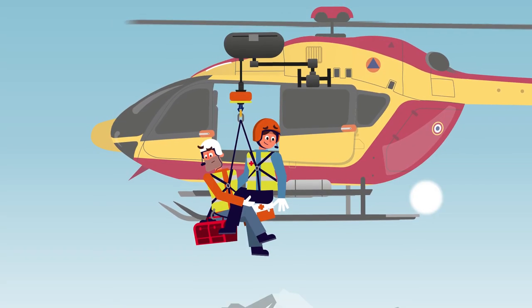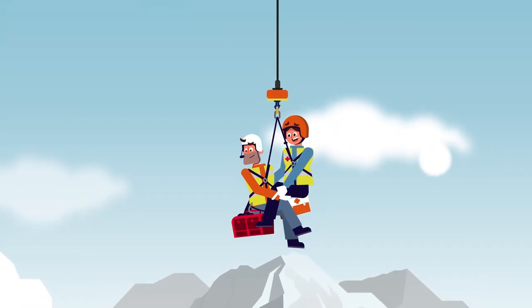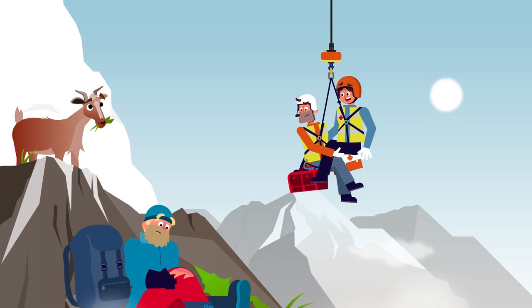Emergency doctor secured. Ready to descend — unwinding the hoist. 80 meters. 60. 40. On the ground.